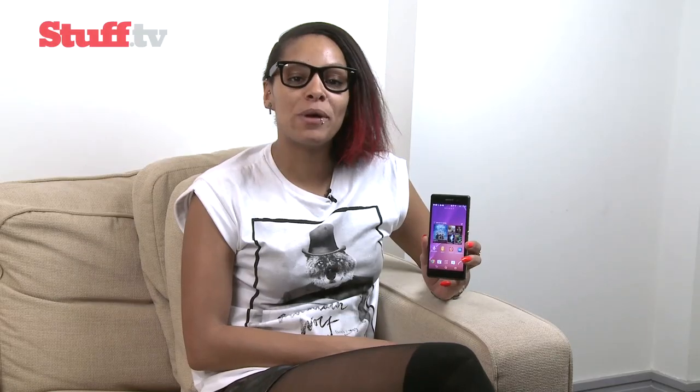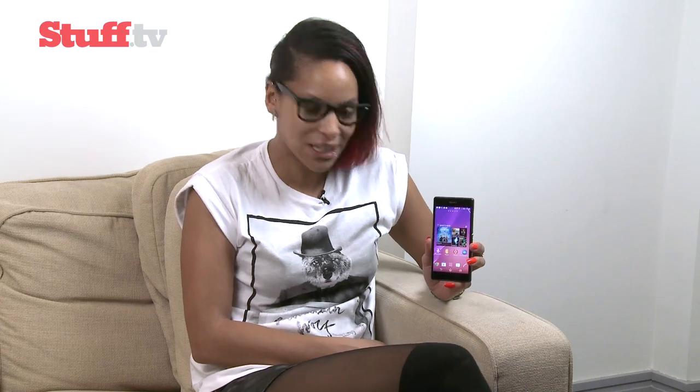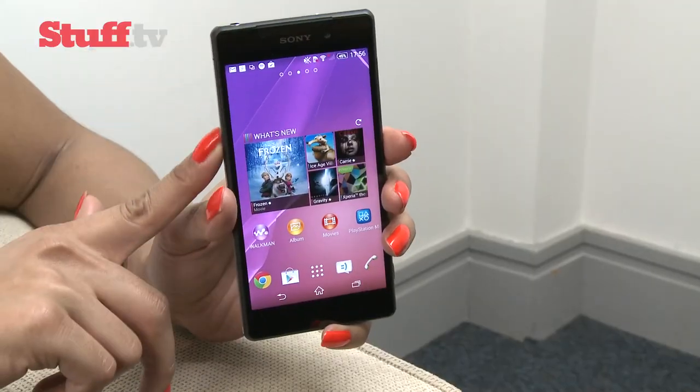The Xperia Z2 builds on the success of the Z1, resulting in a true converged gadget that takes amazing photos and plays video at ridiculously high quality. But unlike flagships like the Samsung Galaxy S5 and HTC One M8, there are no standout features, and some may find the toughened glass build a tad unwieldy. But if you are looking for an all-round top performer constructed of the highest quality, complete with the latest cutting-edge Android software, you'd seriously consider making the Xperia Z2 your next smartphone.